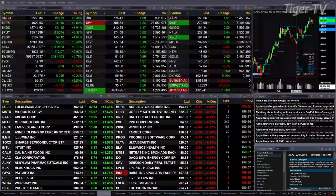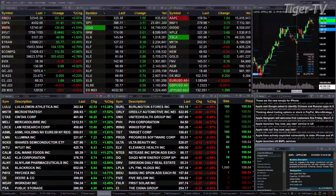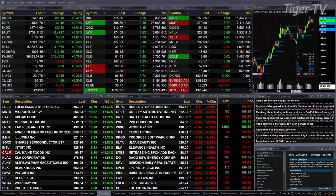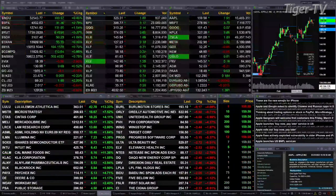Gold is trading down three bucks at 1970. Silver is up a nickel at 23.47. Light sweet crude is up a buck 69, trading at 69.33. Natural gas is off a penny, and 30-year Treasuries are basically flat at 129.29.